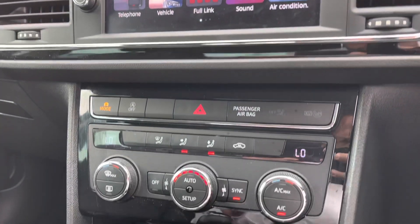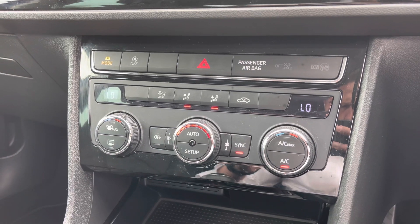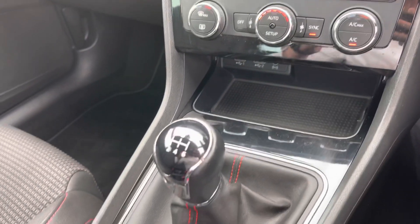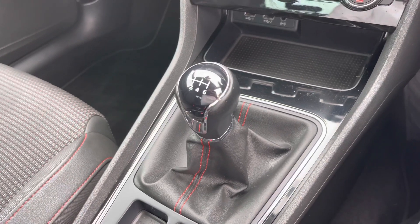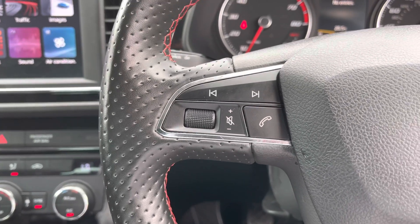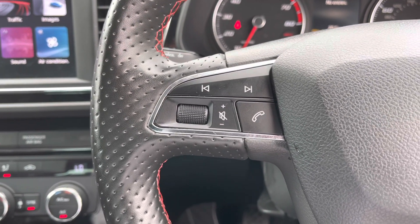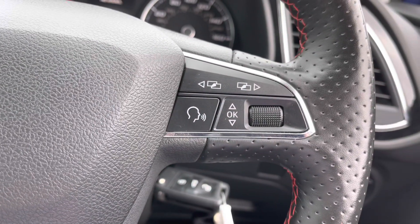As you can see, you do get dual climate control with air conditioning, so you and your passenger will never fall out over who's too hot and who's too cold. This particular vehicle is a 6-speed manual. On the left-hand side of the steering wheel is your volume and track selection, and on the right-hand side are your sub-menu controls.